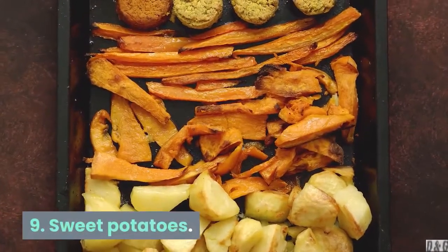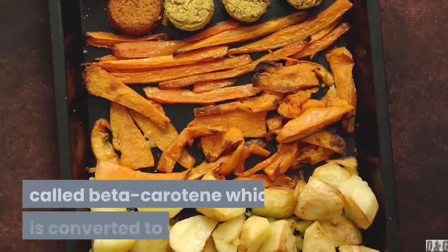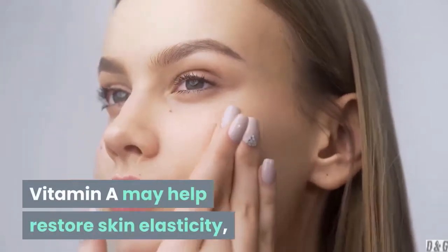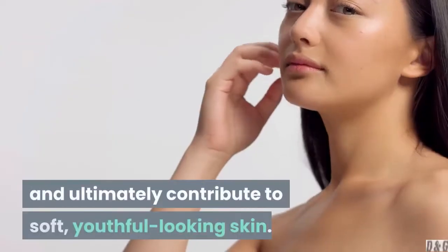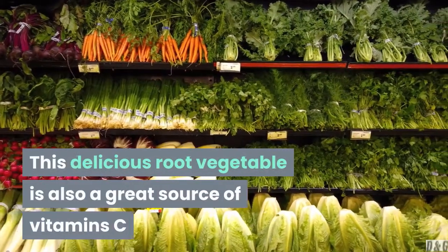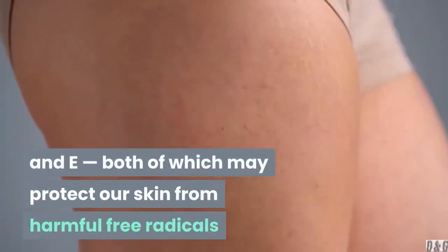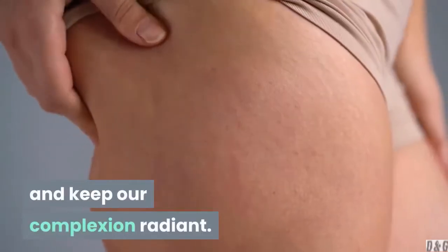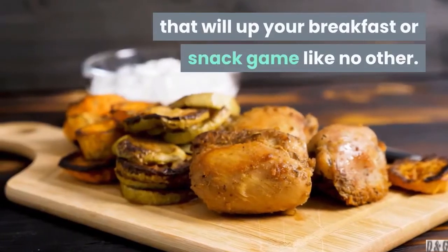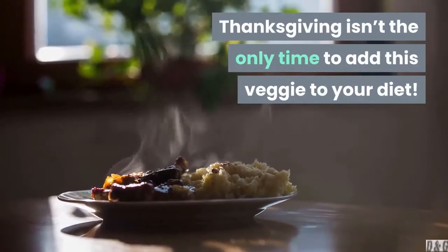9. Sweet potatoes. The orange color of the sweet potato comes from an antioxidant called beta-carotene, which is converted to vitamin A. Vitamin A may help restore skin elasticity, promote skin cell turnover, and ultimately contribute to soft, youthful-looking skin. This delicious root vegetable is also a great source of vitamins C and E, both of which may protect our skin from harmful free radicals and keep our complexion radiant. To try, whip up sweet potato toast recipes for breakfast or a snack — Thanksgiving isn't the only time to add this veggie to your diet.